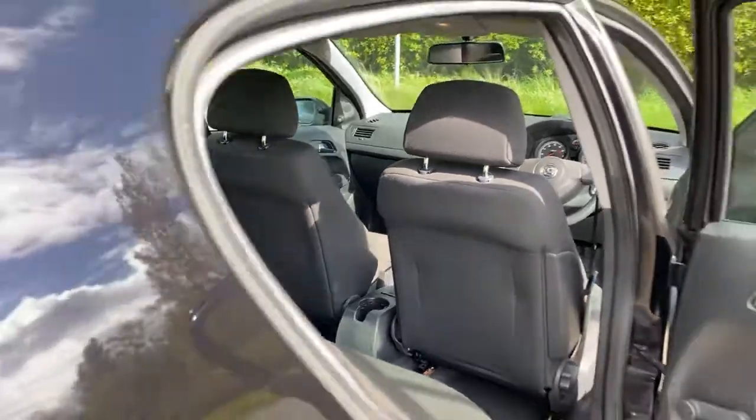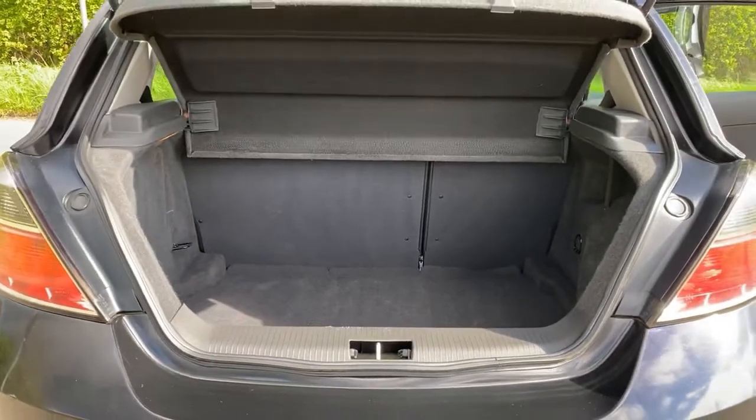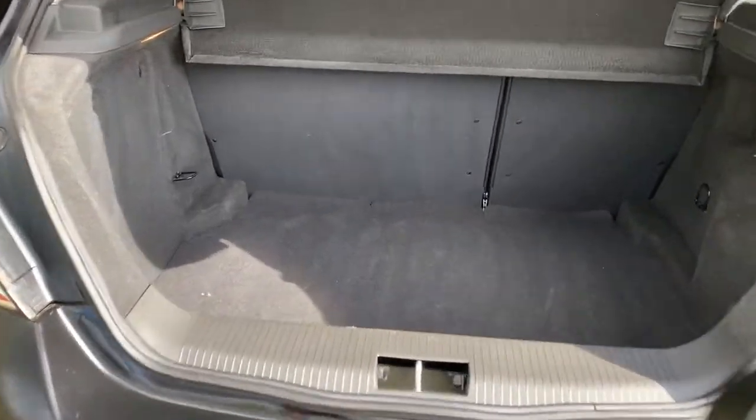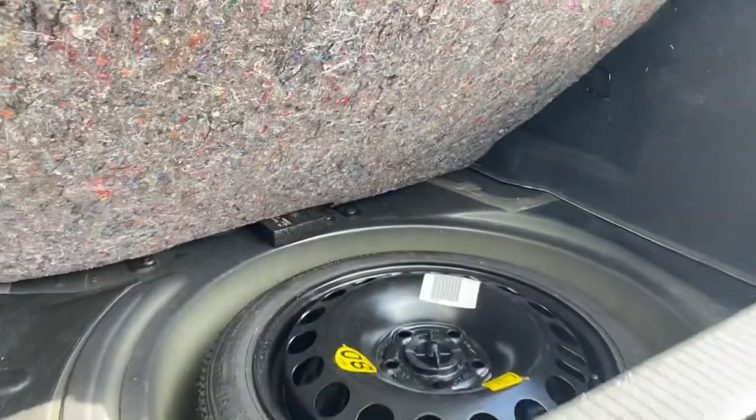The boot is an excellent size for a vehicle of this class. There is a space saver spare in there as well, under the floor. You can just about see it there.